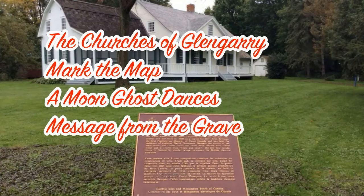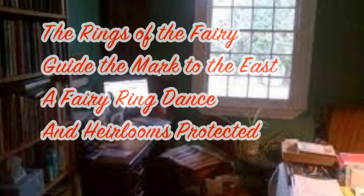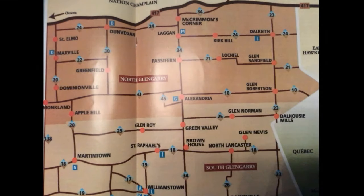Our last crew sent us to St. Andy's Church, the Great Bethune, where the river runs — that I think refers to the Raisin River. David Thompson gave us a clue about fairies and guiding the mark to the east. We searched to the east and found something very interesting over near Glen Robertson and Dalhousie Mills.